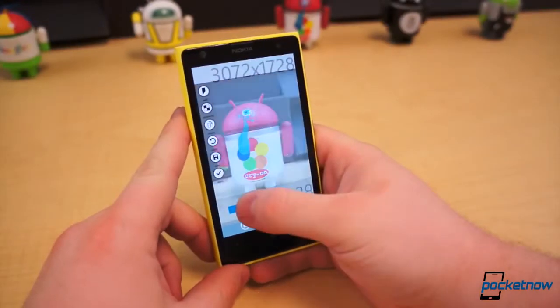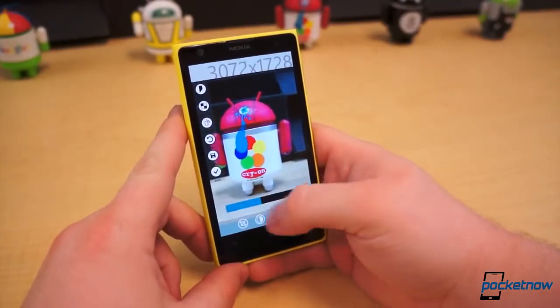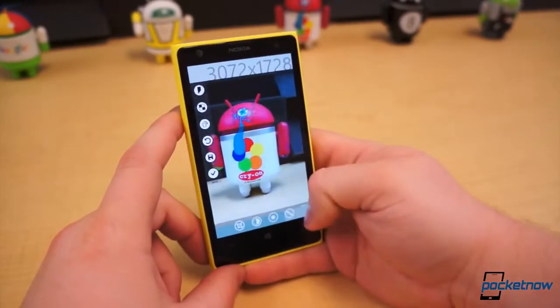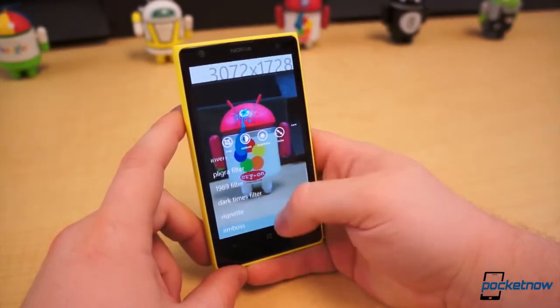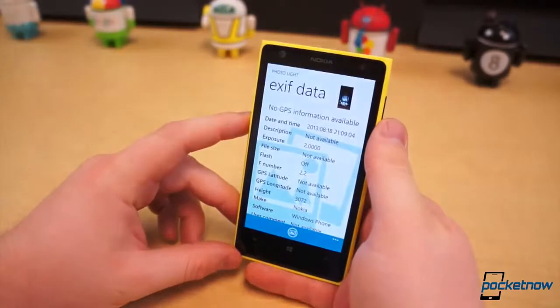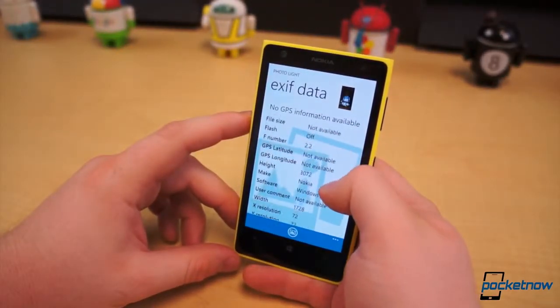Photo Light is a very lightweight editor that comes with your basic edits. You can apply a grayscale, rotate, crop, adjust for contrast, brightness, resize, sharpen, apply noise reduction, and some other things. And of course it comes with a horde of filters that you can apply to your photos. Photo Light is free, and if it weren't for one key feature we probably would have glossed over it — an EXIF Data Viewer.